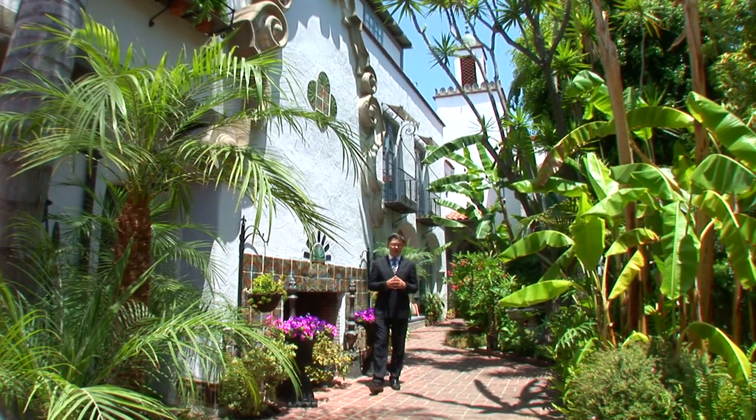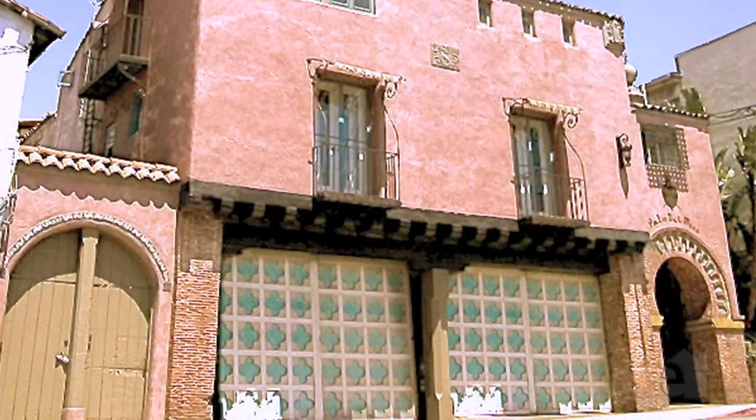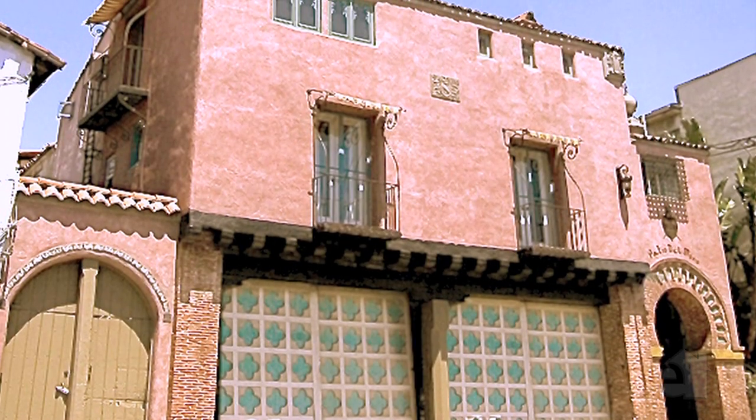Hi, I'm Christophe Chu with Coldwell Banker Previews in Beverly Hills. Today I'm at the historic Patio del Moro in the heart of West Hollywood, an amazing architectural building designed in 1926 by Arthur Niena Zwebel, one of the true forerunners of court-style buildings here in the Los Angeles area in the 1920s.